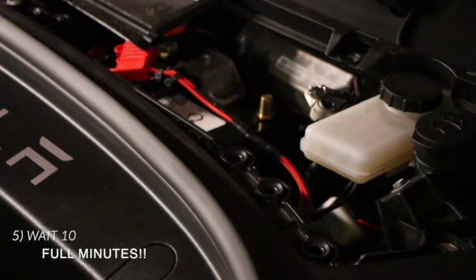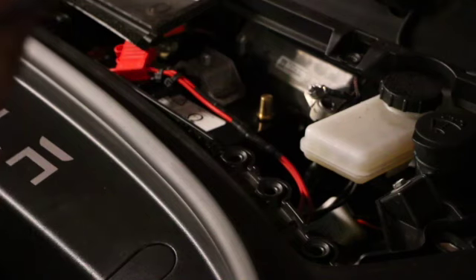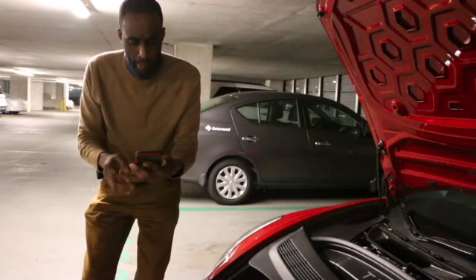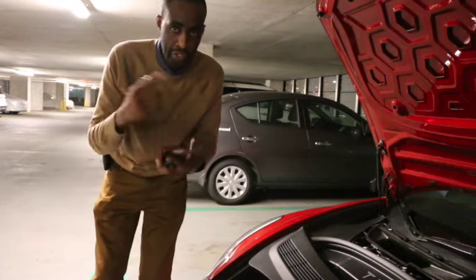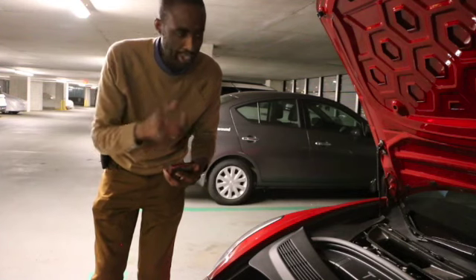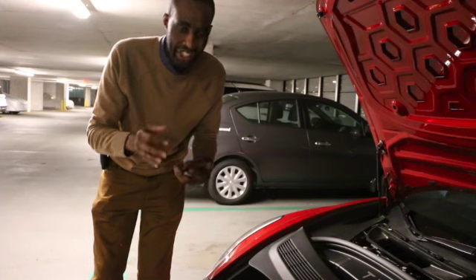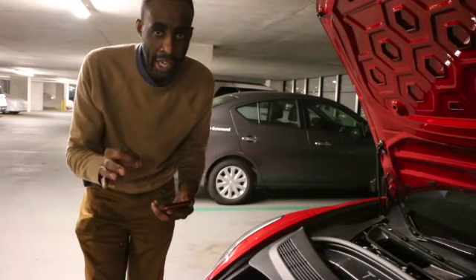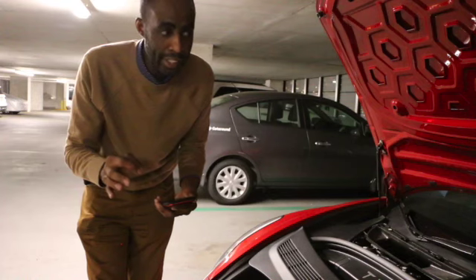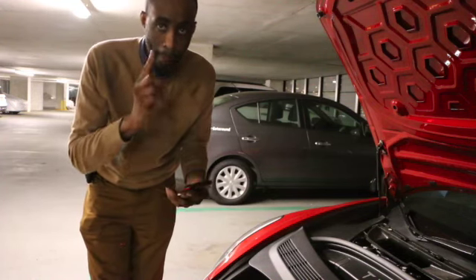Setting a timer for 10 minutes. Okay, 10 minutes and counting. Now we wait about 10 minutes, then we do the exact reverse of the process — starting with reconnecting the battery. Make sure everything's in place. This should flush any and all errors related to your battery, and then we should be good to go to do the update. Back in 10 minutes.